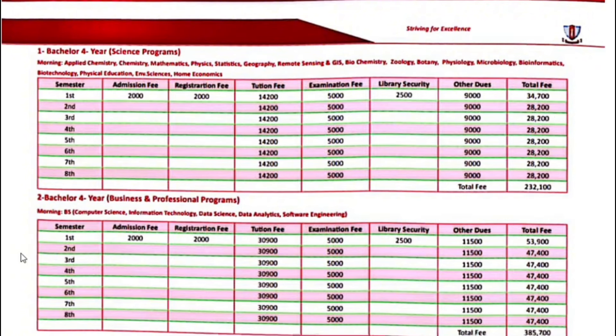If we talk about Bachelor 4-year business programs, including Computer Science, Bio Information Technology, Data Science, Data Analytics, and Software Engineering — in all subjects, the first semester fee is $53,900. Second semester onwards, your fee will be $47,400.